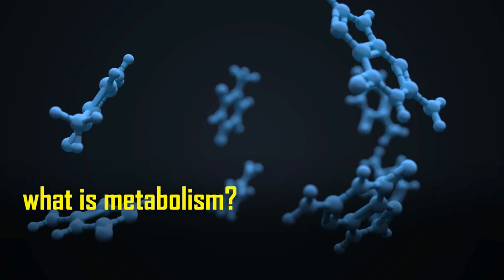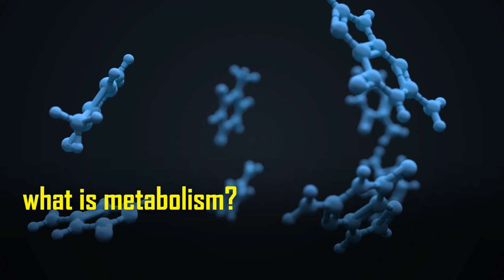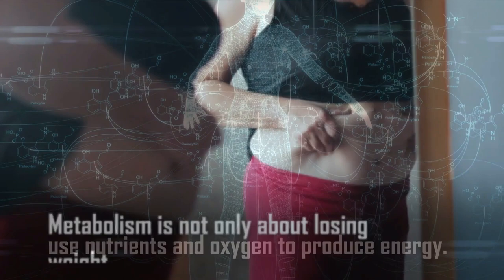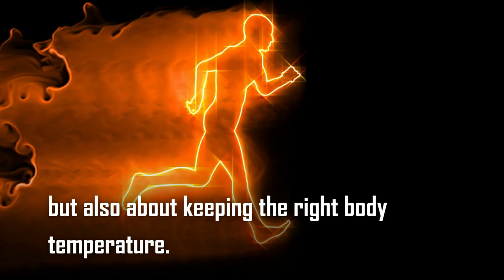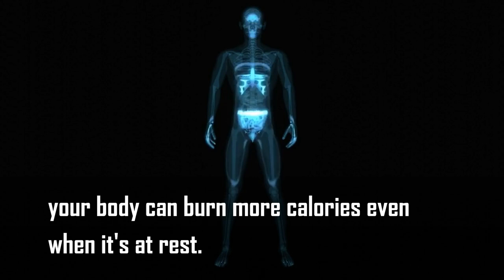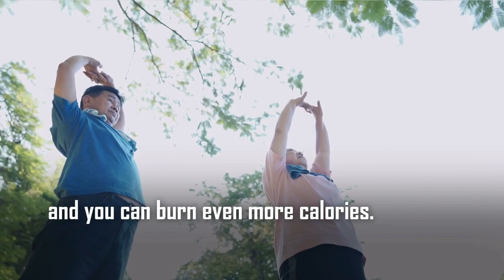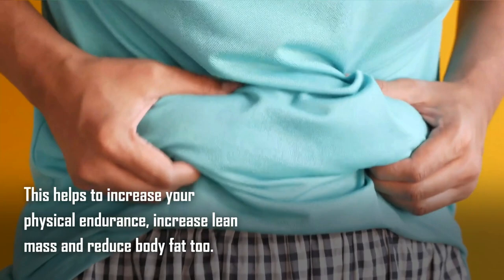First, let's understand what metabolism is. It is a biological process through which body cells use nutrients and oxygen to produce energy. Metabolism is not only about losing weight but is also about keeping the right body temperature. If you increase your metabolism, your body can burn more calories even when it's at rest. It helps increase your daily energy expenditure, meaning your body is more active throughout the day, which can help increase physical endurance, increase lean mass, and reduce body fat.